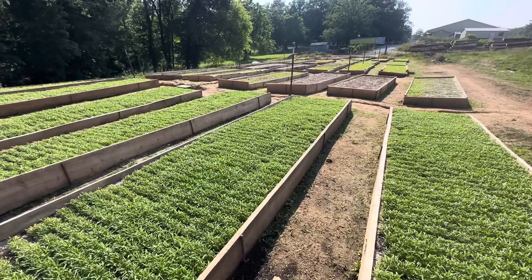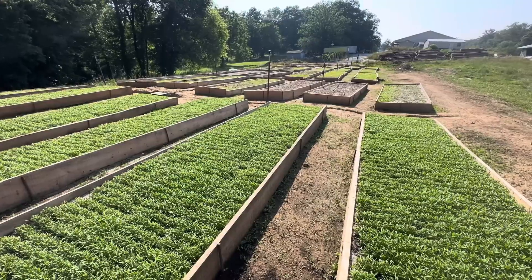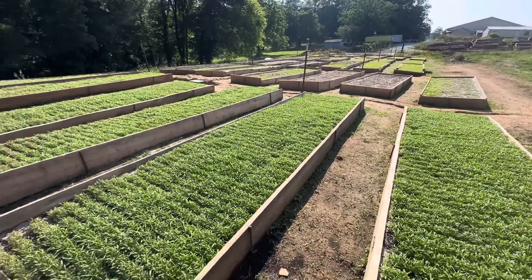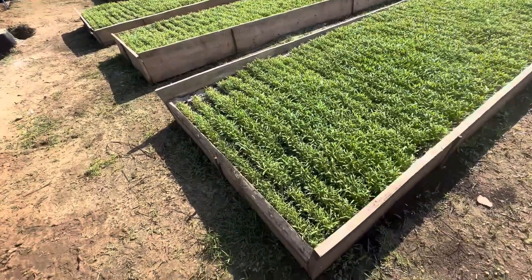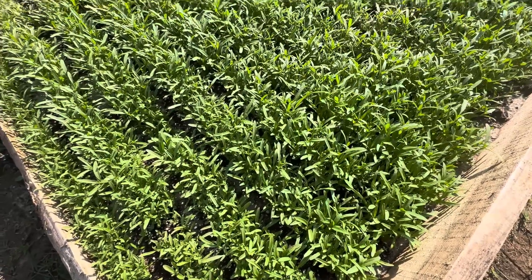You can see all of our production beds. All of our perennials are grade A quality. Our plants are specimen quality, and this is what you get when you shop at tnnursery.net.